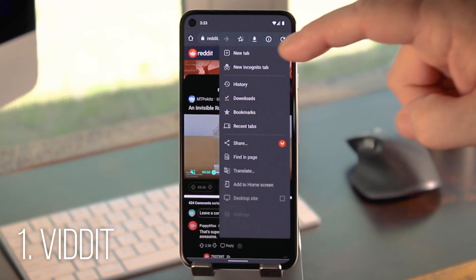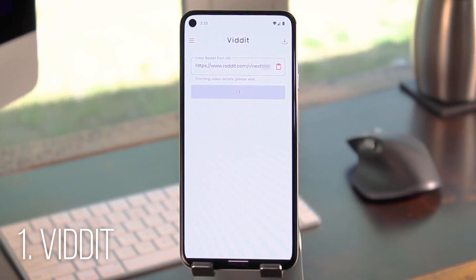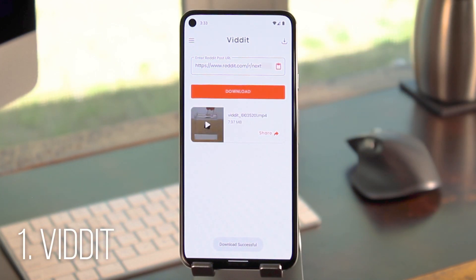All you have to do is share the link to the comment section for that video, then just share it to Vidit and it should automatically populate the URL. So all you have to do now is tap the download button and you'll end up with the full quality version of the video, including audio.